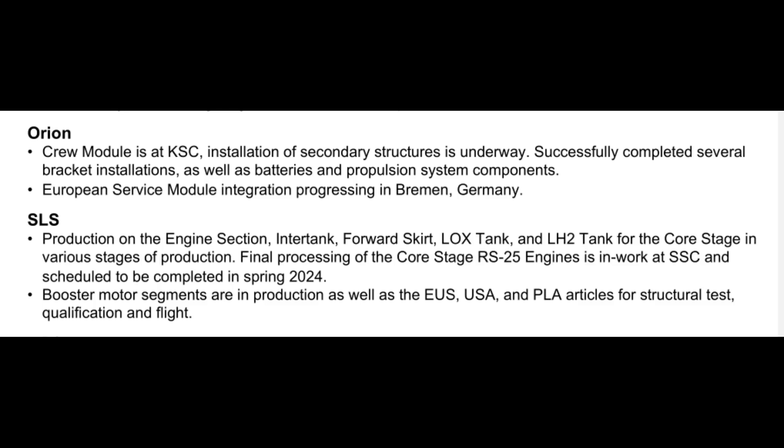He also said that all the tooling is ready to start building SLS Exploration Upper Stage articles, although from visiting the Michoud Assembly Facility six months ago and following the breadcrumbs since then, we know the vertical assembly center confidence welds for the EUS liquid hydrogen tank are still forward work, or at least were the last we heard.